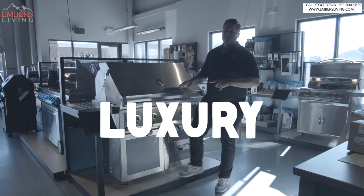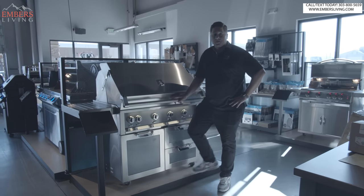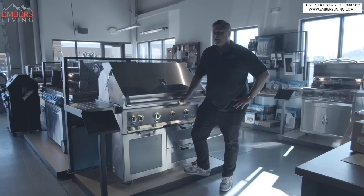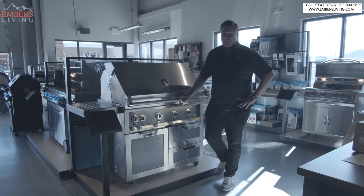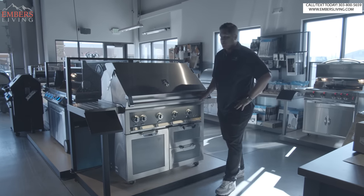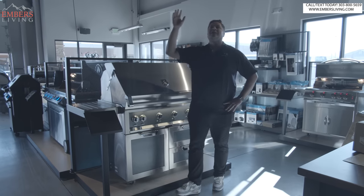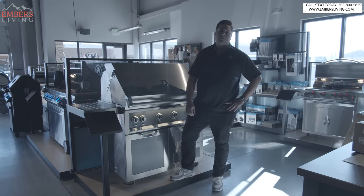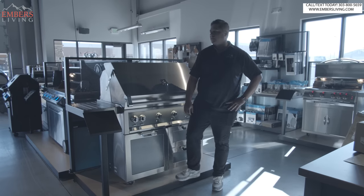What does luxury mean? What do you think of when you think of luxury? The best of the best. These are like the Rolls Royces, Mercedes Benz, the Ferraris of barbecues. The question is, which one is rated number one? Which one is the best grill on planet Earth? Should we find out? Let's find out.